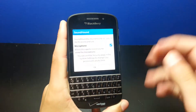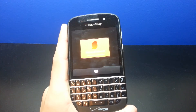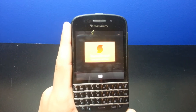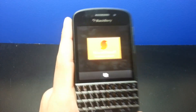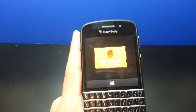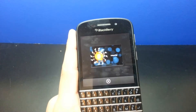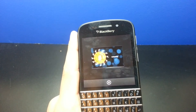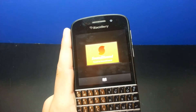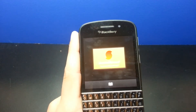The first one is SoundHound and it works just like any other SoundHound app that you get on Android or iOS — I even think it's on Windows Phone. All you have to do is click it, it'll listen to the song and then it'll tell you who sang it, the artist, the album, where to download it and so on. It's a free app and a really good one, I'd really recommend it.